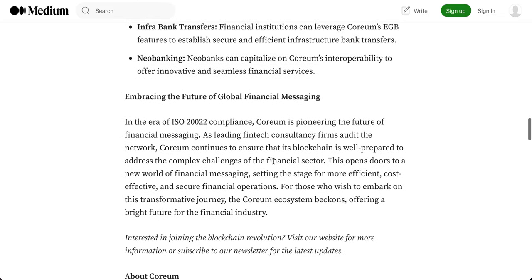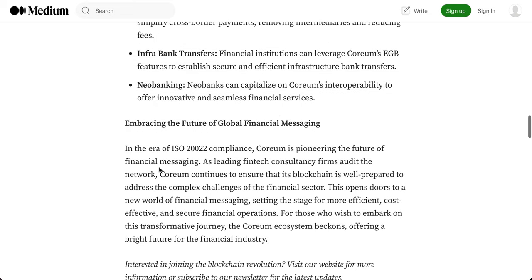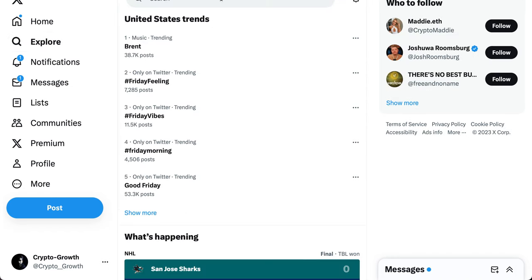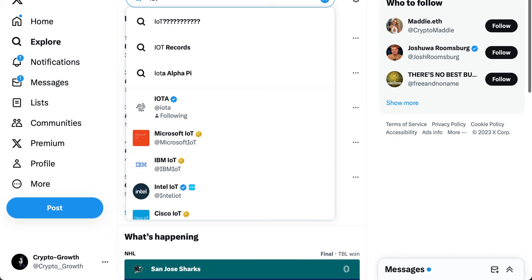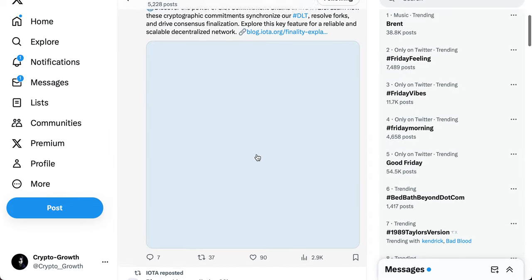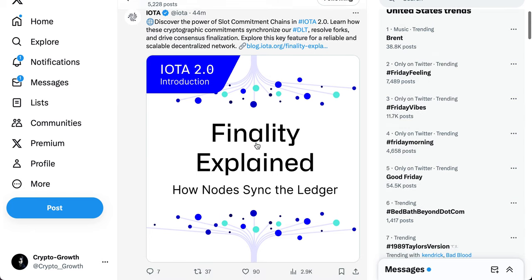Now for the last coin in this video: ISO 20022-integrated IOTA. Let's look at what IOTA has been up to. Discover the power of slot commitment chains in IOTA 2.0 — learn how these cryptographic commitments synchronize the DLT, resolve forks, and drive consensus finalization. This is a key feature for a reliable and scalable decentralized network.